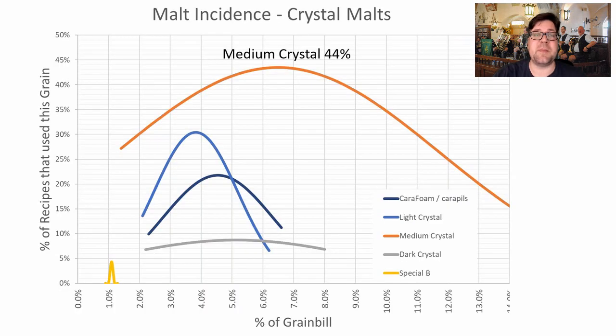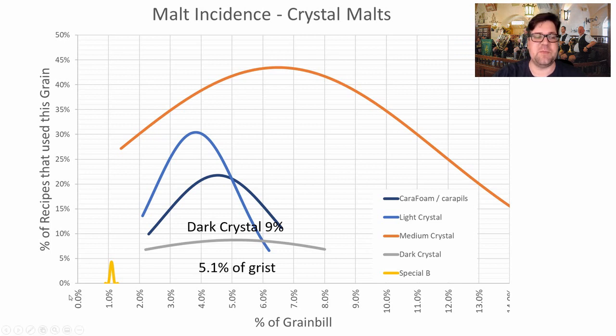As for crystal malts, the most prominent was medium crystal — Caramunich 1, 2, or 3 in Weyermann malts — used in 44% of recipes at an average of 6.5% of the grist. Next was light crystal (Carabohemian), used in 30% of recipes at an average of 3.8%. Carapils or dextrin malt appeared in 22% of recipes at about 4.5–5% of the grist. Dark crystal was used in only two recipes at an average of 5.1%. One recipe used Special B at about 1% — I wouldn't recommend that for this style.